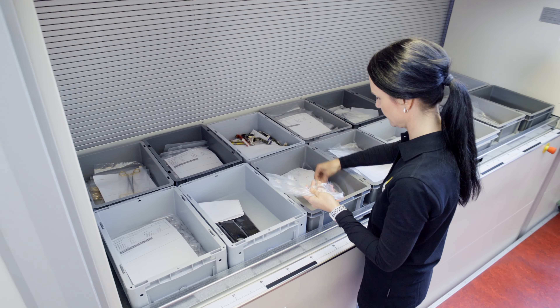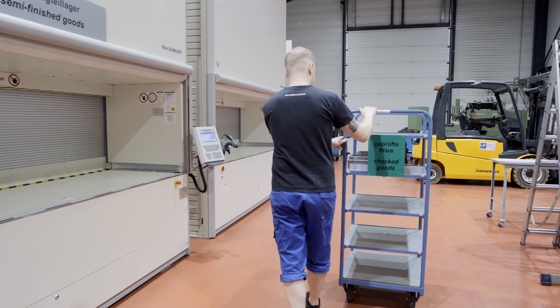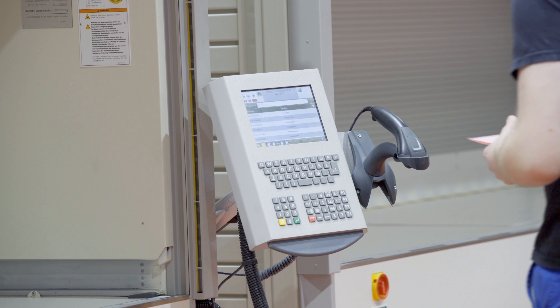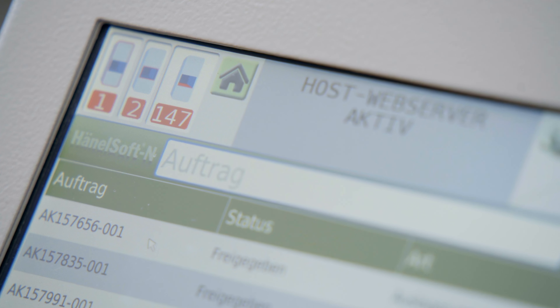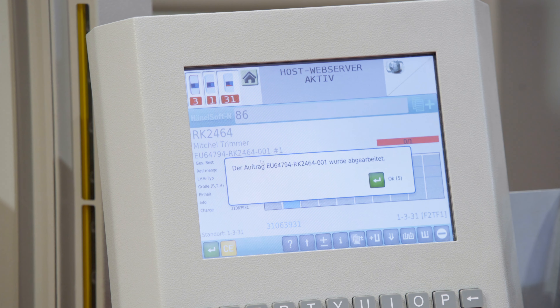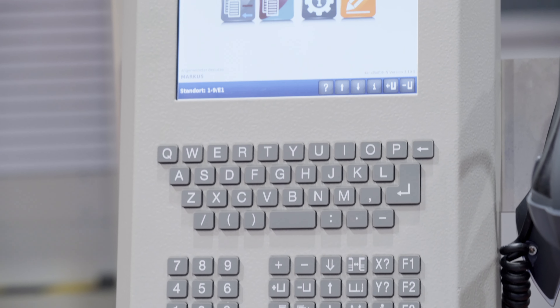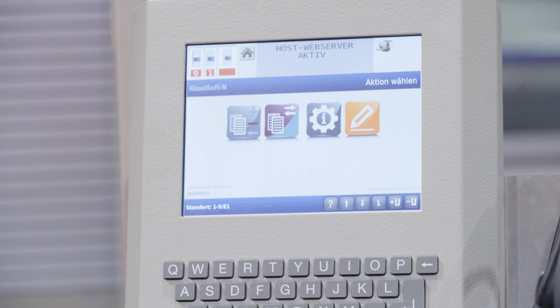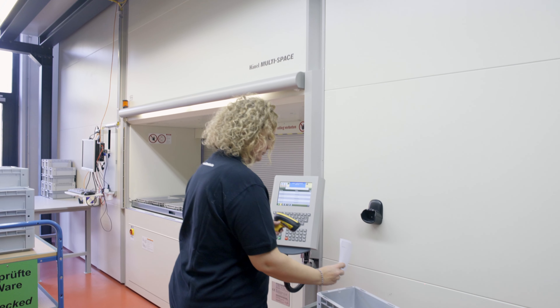All of the Hainal lifts at HABO Medical are equipped with the MP12N compact control system. The control system utilizes Hainal SoftN, the powerful warehouse management software. The connection utilizes a standardized host interface, Hainal SoftN, enabling real-time communication with the SAP Business One central ERP system.